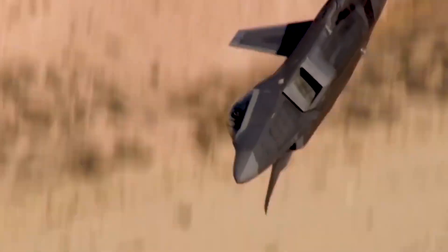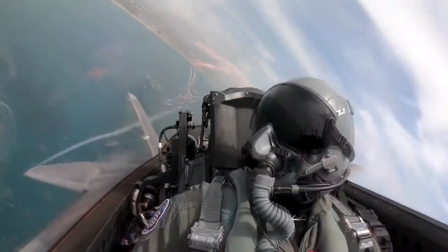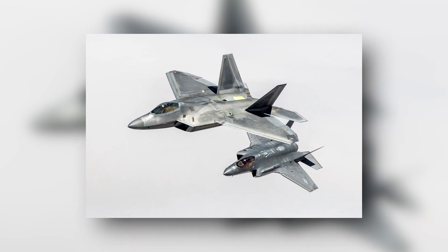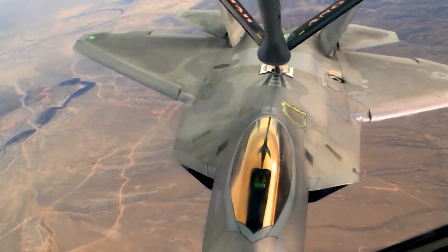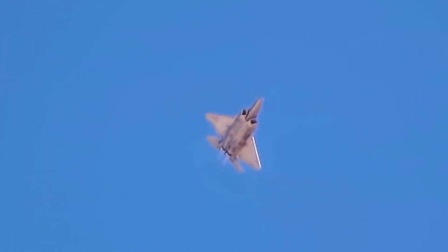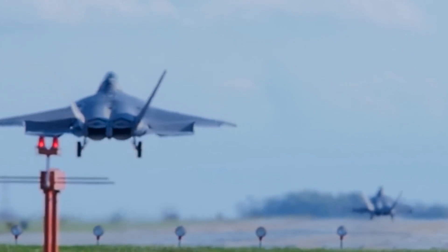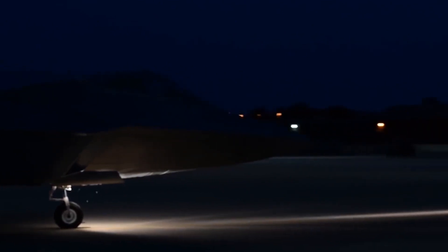It has a smooth, streamlined body with carefully considered curves that reduce turbulence and air resistance. The F-22 Raptor's ability to supercruise offers a number of benefits in combat situations. It enables the aircraft to get to its destination more quickly, allowing for speedier reaction times and increasing mission effectiveness. Additionally, the F-22 can operate more stealthily and with less thermal visibility while the afterburners are not engaged, enhancing its chances of evading opposing radar and infrared systems.